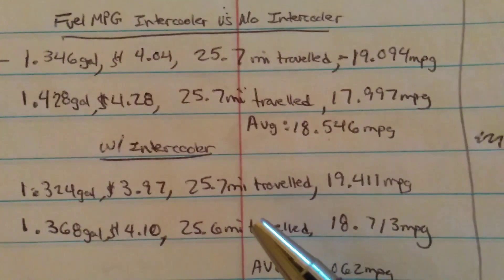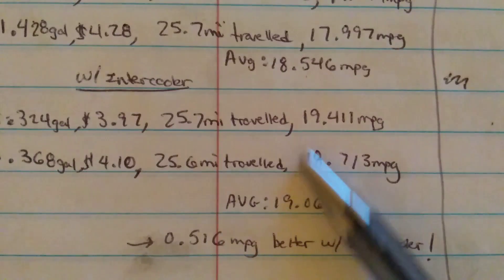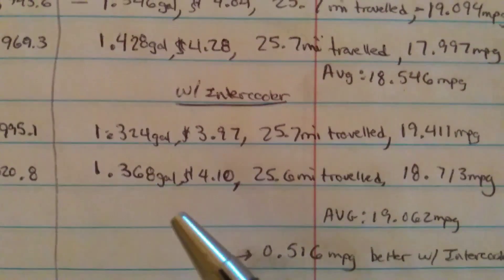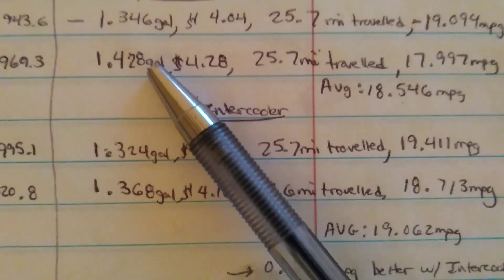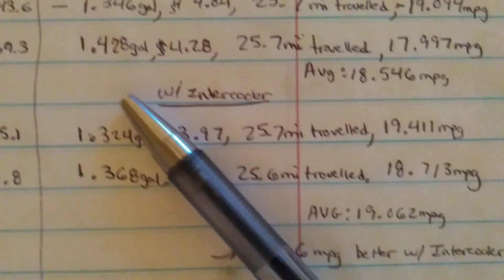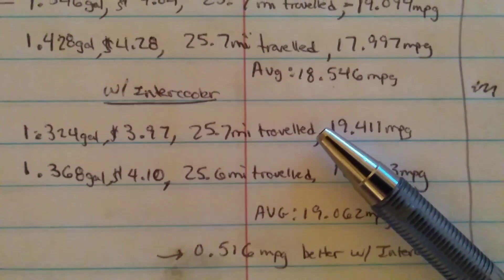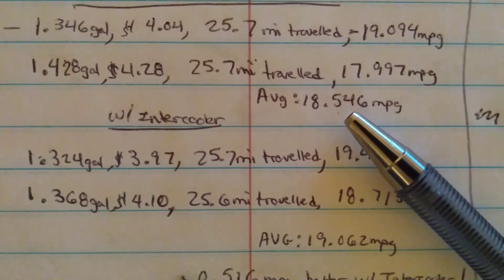In my findings, I saw that on average I got about 18.5 miles per gallon with no intercooler, and surprisingly I got 19 miles per gallon with the intercooler installed — so about a half mile per gallon better with the intercooler. However, I suspect that's not actually the case, because I was filling up with such a small amount of fuel each time — about 1.3 to 1.4 gallons — meaning even the slightest fluctuation in fill level could account for a half mile per gallon difference. That's totally conceivable as error. At the end of the day, I think it's safe to say the intercooler does not hurt fuel economy — it's pretty much a wash, bearing in mind I was building basically no boost and losses from the intercooler would be very minimal.